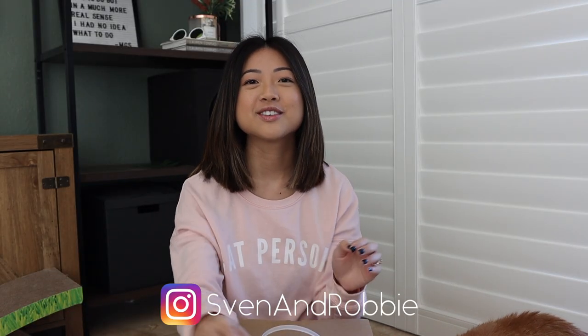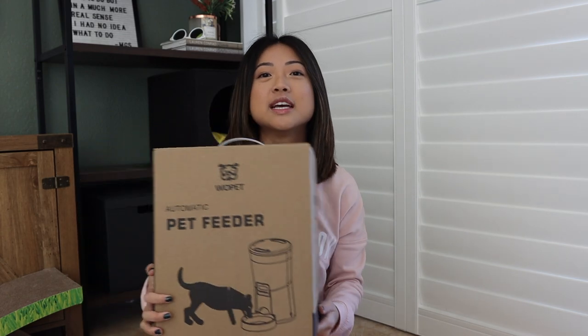Hi guys, welcome back to our channel. Today we'll be reviewing an automatic pet feeder by Wopet. I have reviewed their other pet feeder and treat tosser before — I'll put links or cards somewhere if you want to check those out.